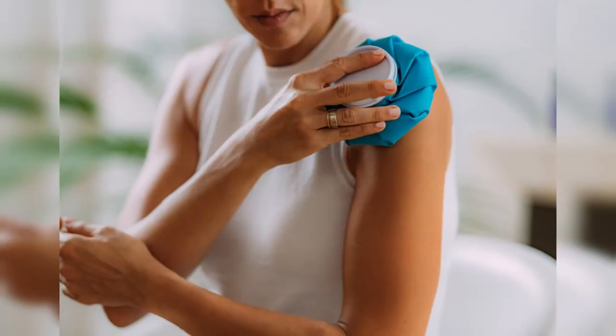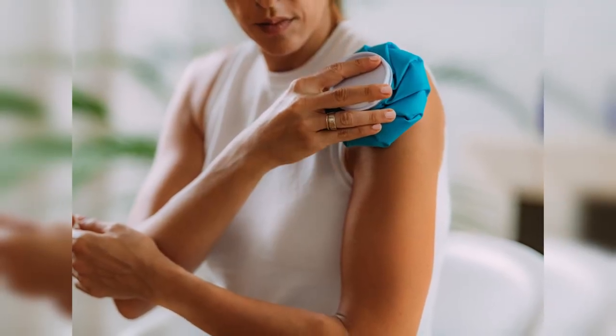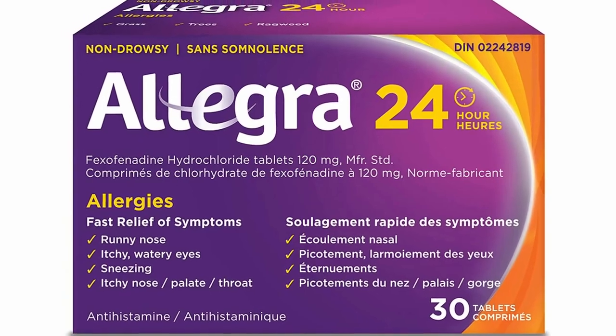To treat the symptoms of scabies, we recommend anti-itch creams that have pramoxine, menthol, or camphor. You can also use ice packs applied to the itchiest areas and mild cortisone creams. You can also try an over-the-counter antihistamine at bedtime. The itch can actually last for up to a month after successful treatment as your immune system calms down.